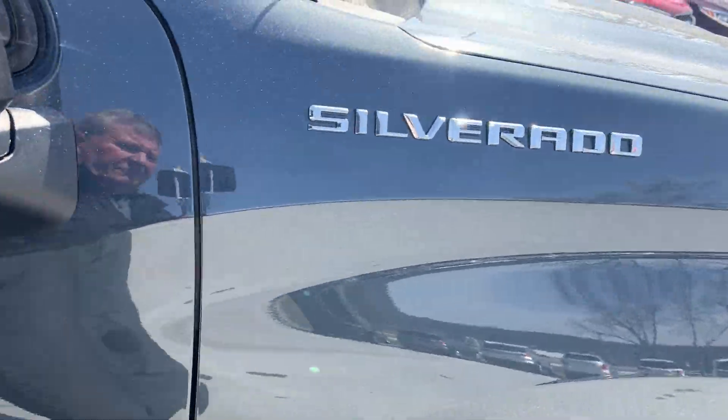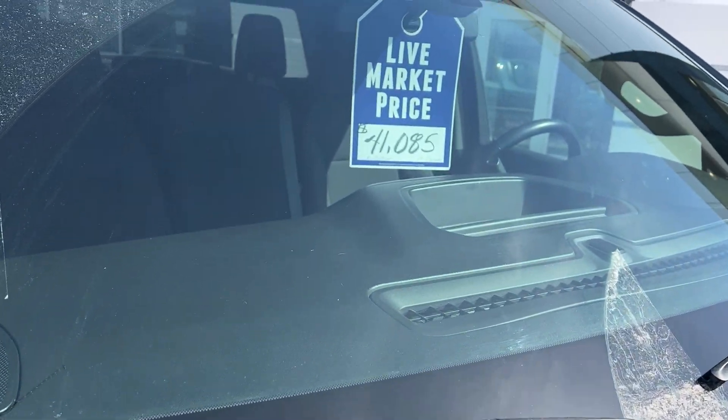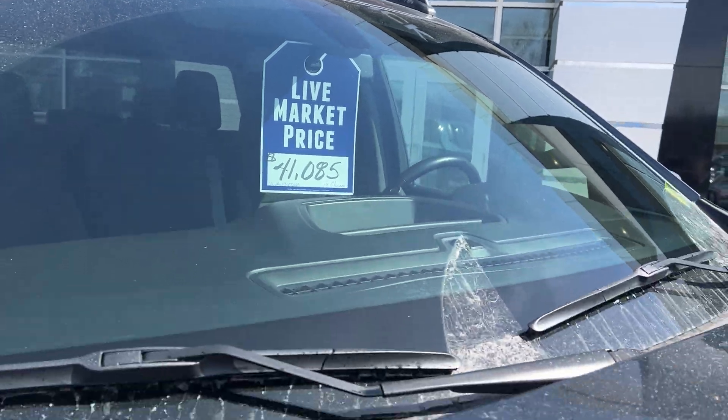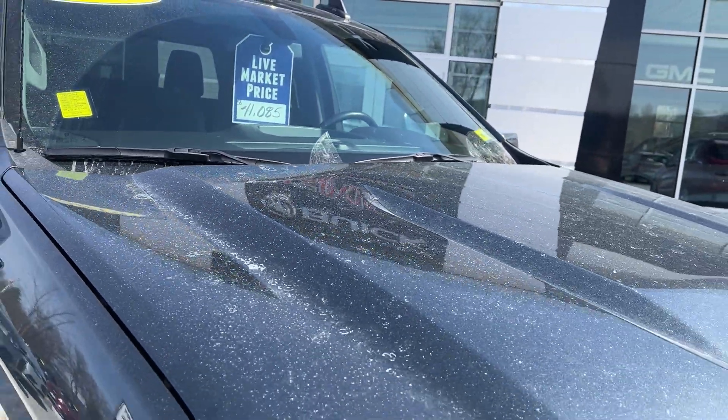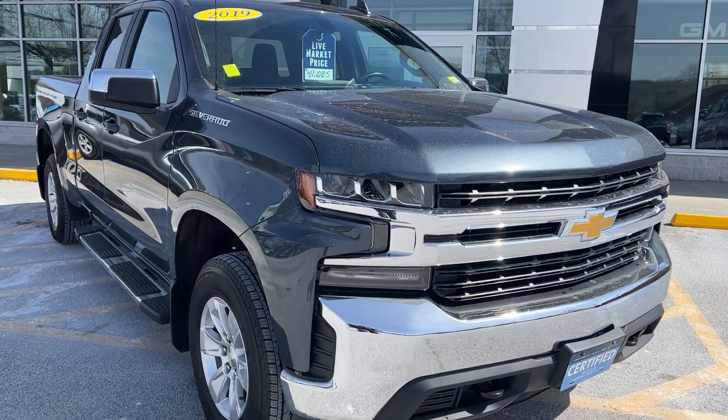The NADA average retail value on this truck is $45,300. Our live market price right now is $41,085. So if you'd like to learn more, hit the learn more button, or stop down to see it for yourself here at Route 7 South in Rutland, Vermont.